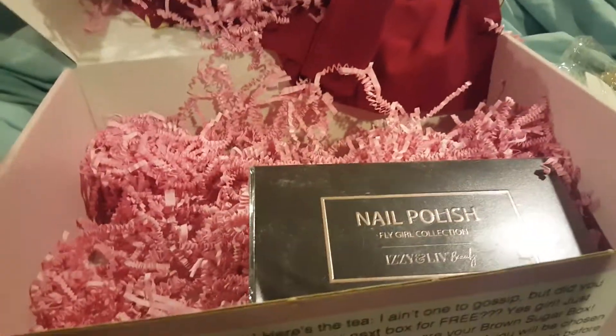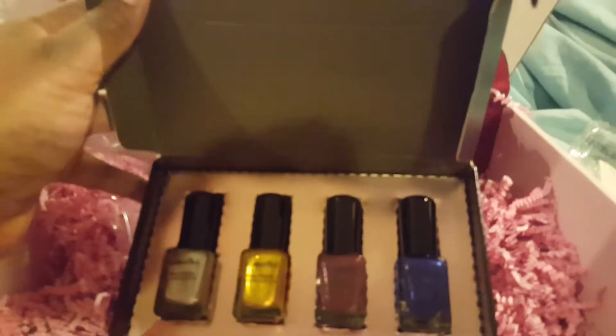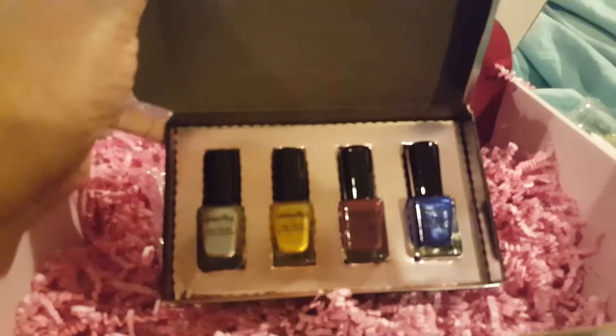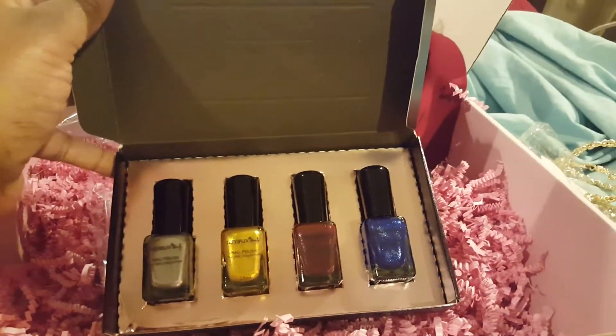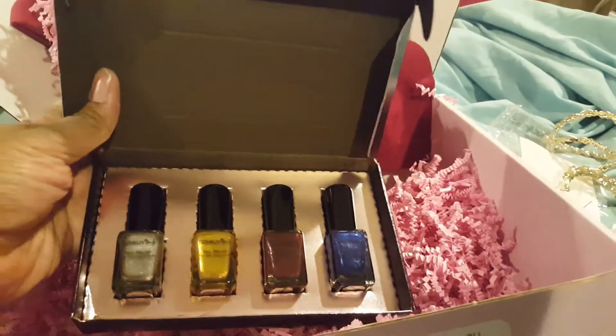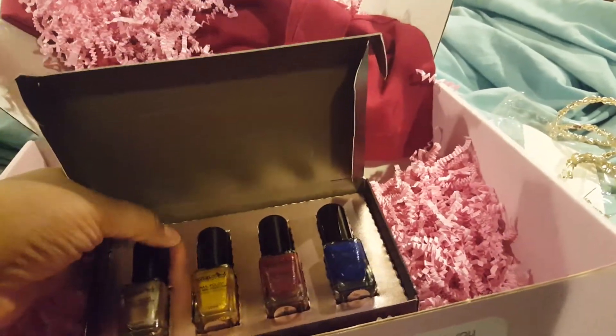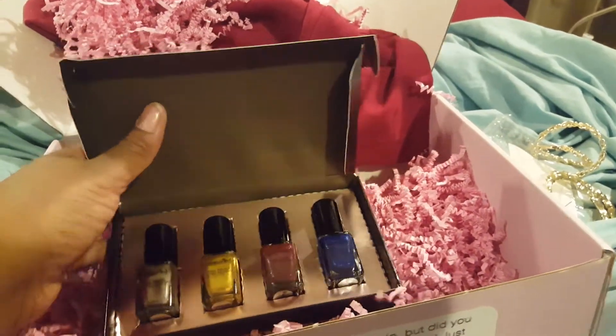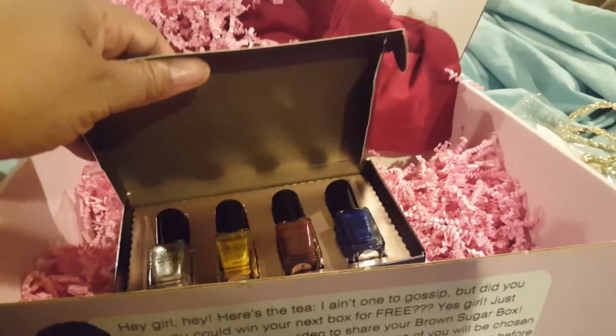Let me take the plastic off. Oh, I love these colors — these are more fall colors but they are adorable, this is stunning. I love this blue, I can't wait to wear these. I'm not a makeup girl and I don't really do my nails, but occasionally I will slap some polish on. Alright, so we have the nail polish.